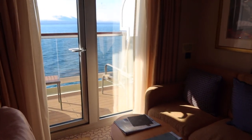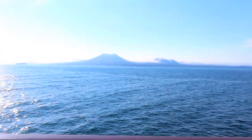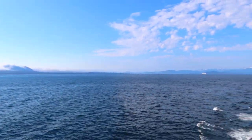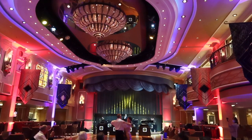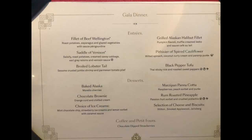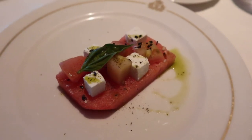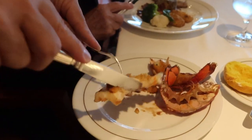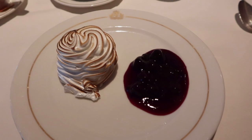We headed back to our stateroom to start getting ready for dinner as it was another gala night, themed for the Roaring Twenties. For dinner tonight I had the watermelon salad to start, followed by the beef wellington with a lobster tail on the side. They even de-shelled the lobster right at the table. For dessert, we had the baked Alaska.